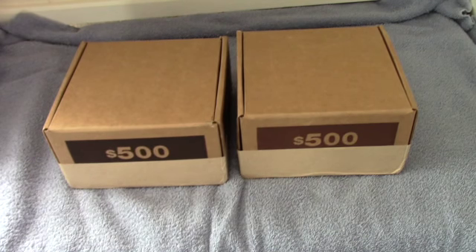Hey guys, how are we doing today? We just picked up two boxes from the bank. Let's crack them open and see if we can find any enders.